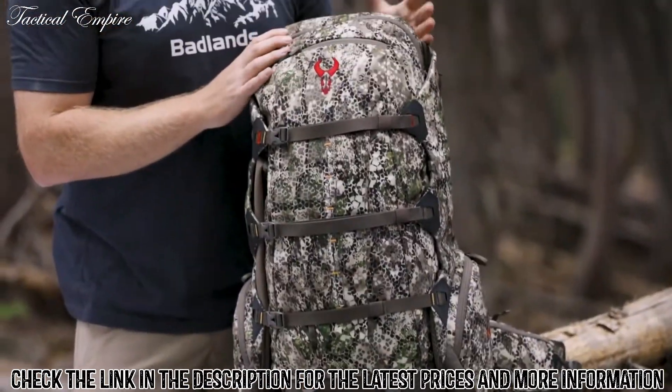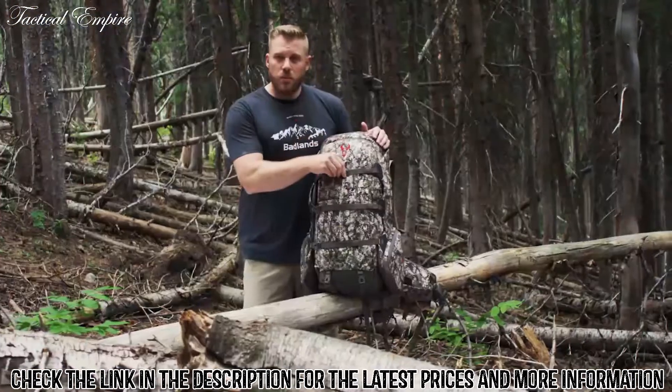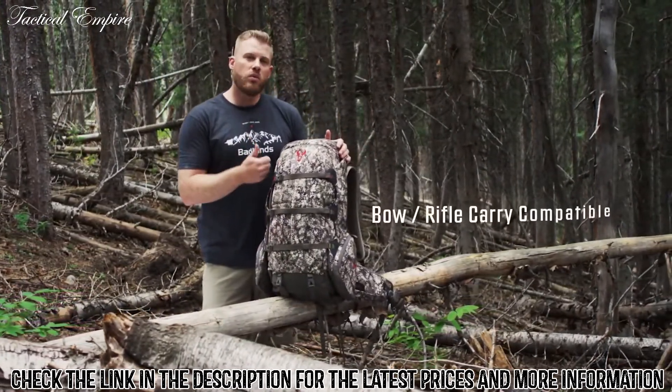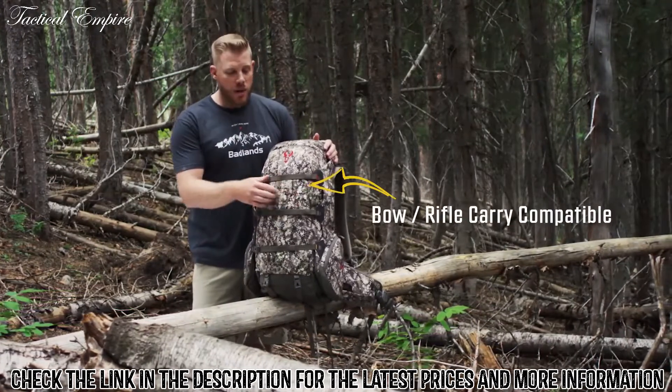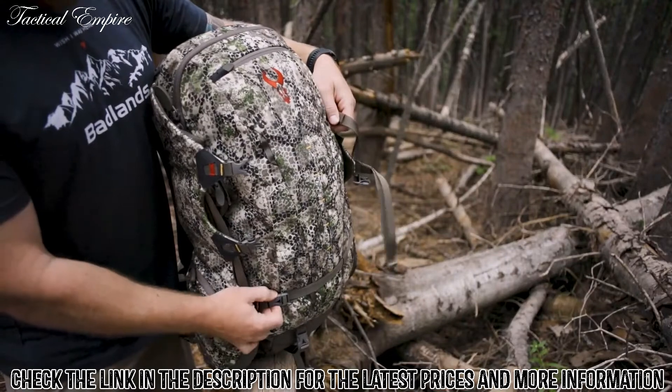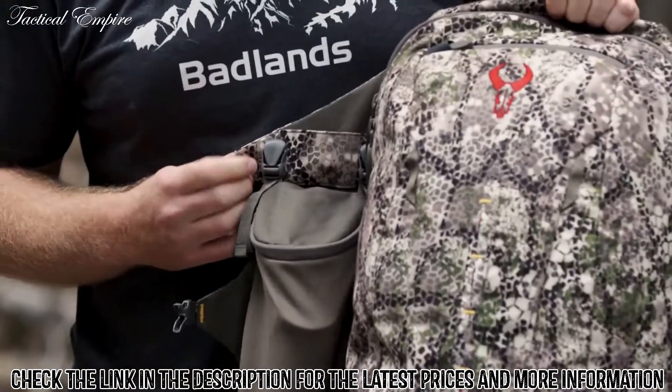The unique design of the 2200 is the batwing design, which gives you compression straps across the back that are great for hauling gear and also assist in carrying a rifle or bow strapped to the back of your pack.